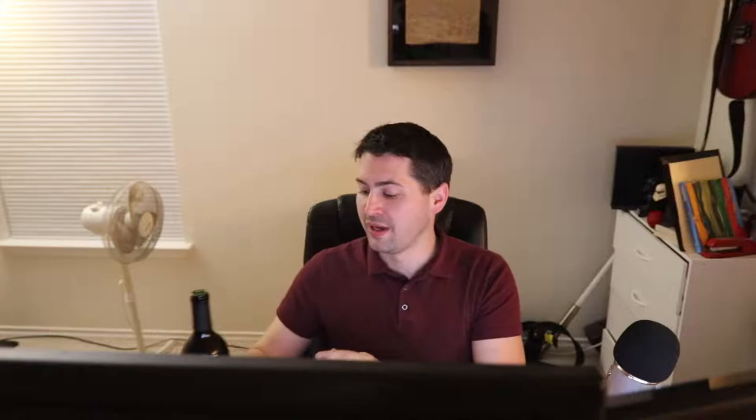Hey everybody, this is Stuart with Wine on the Dime. Today I'm reviewing the — actually, two buck chuck, not three buck chuck — Trader Joe's Cabernet Sauvignon. It is the Charles Shaw blend from Bronco Wine Company, 2014 from California, 12.5% alcohol by volume, and I got it for $2 at Trader Joe's.